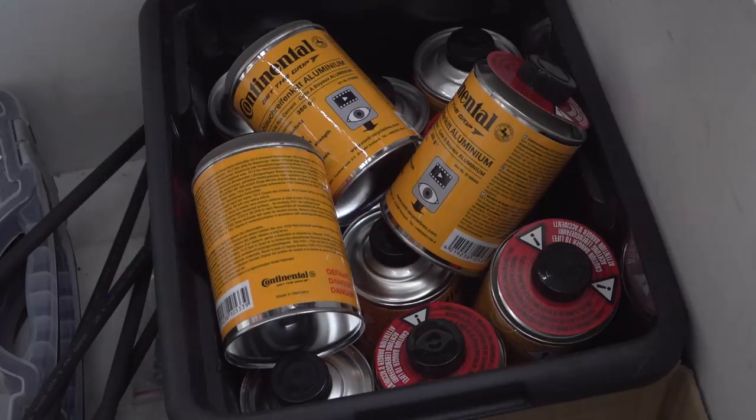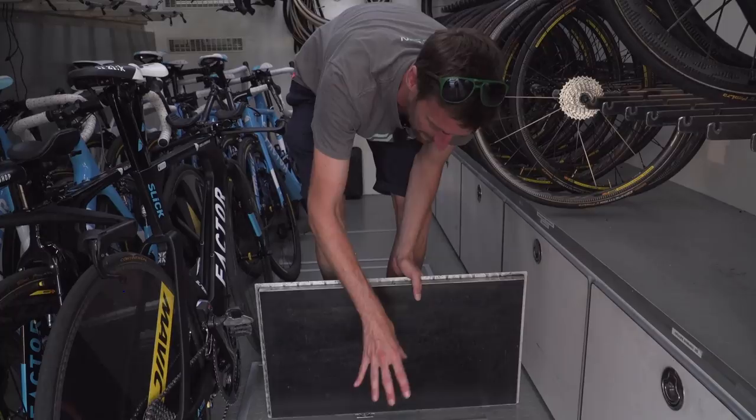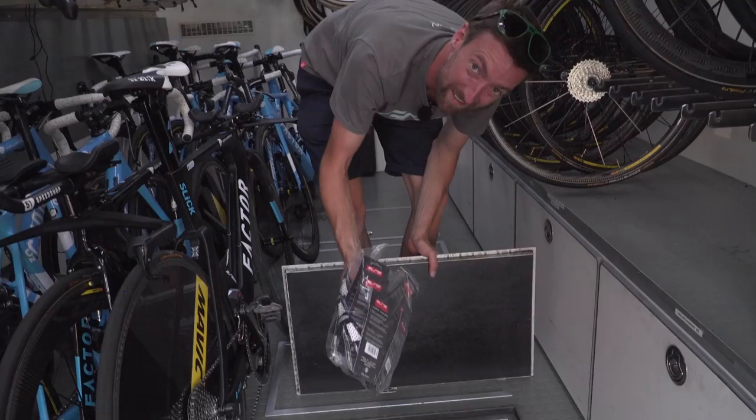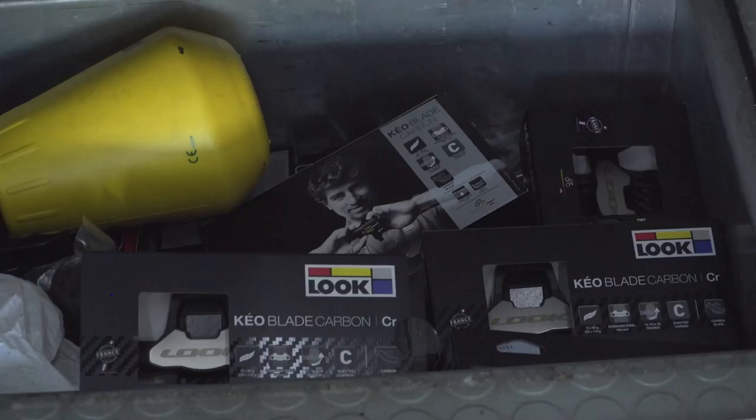I do like the hidden trapdoors in the floor. This one houses a whole load of different Elite bottle cages, including the all-important polka dot ones, just in case anyone at the Tour de France was wearing the polka dot jersey — nice little touches. Spare pedals in the next trapdoor.